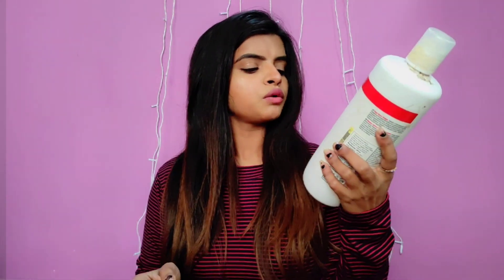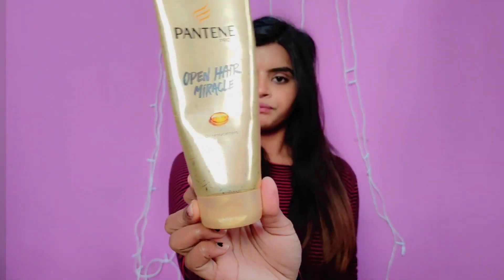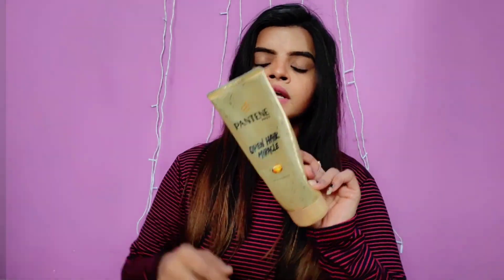I used a lot of products for my hair fall. First of all, the key things are shampoo, conditioner, and serum. I use a shampoo for repair and rescue. For conditioner, I use Pantene Pro-V oil replacement. It works as a good conditioner and also works as a heat protectant. If you are doing hair styling, use it first — put it in your hair and then do the styling, so it protects your hair from damage.